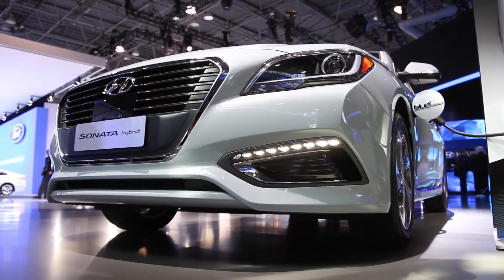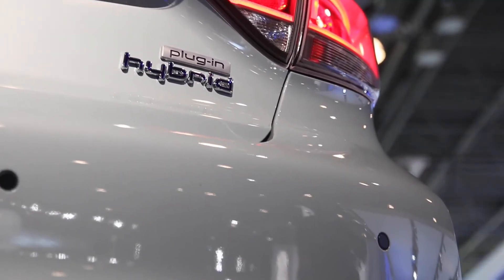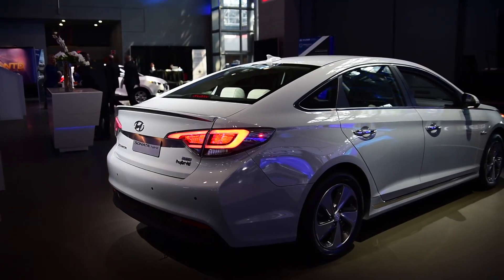Also, a new clutch will be put in place, requiring fewer clutch discs to reduce drag and contributing to more efficient use of the available power. We can expect to see this new Hyundai Sonata hybrid stateside around the first half of 2015.